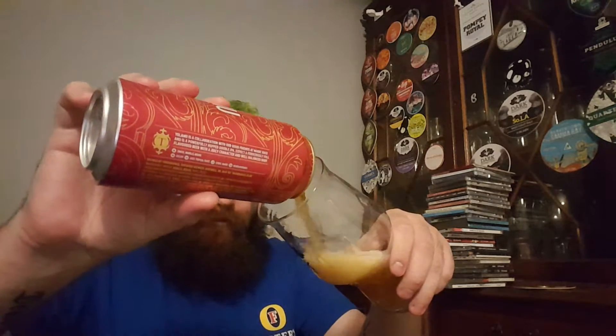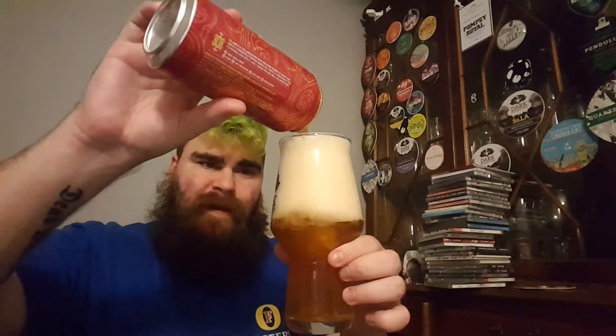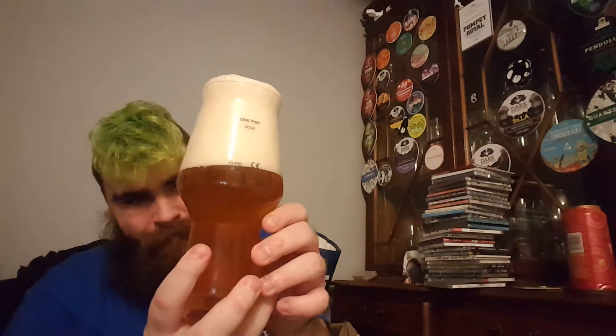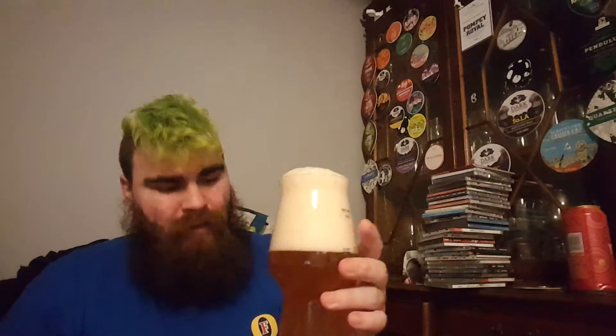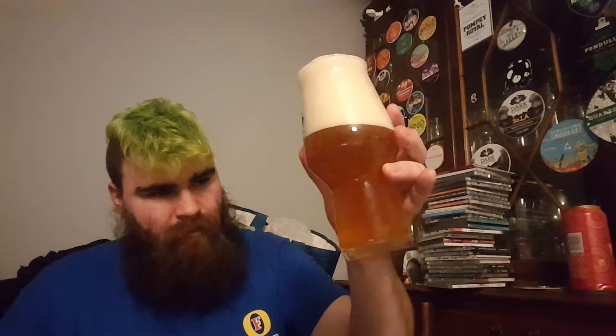Oh wow. This glass has been cleaned. Looking at my finger of head, which I poured generously — carbonation high. Colour: hazy yellow.